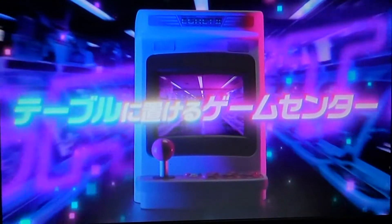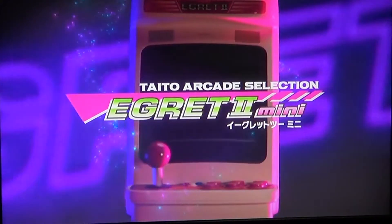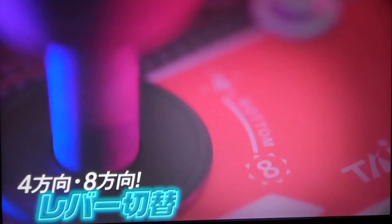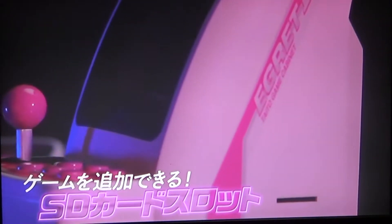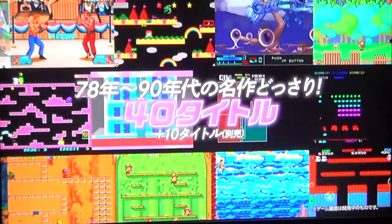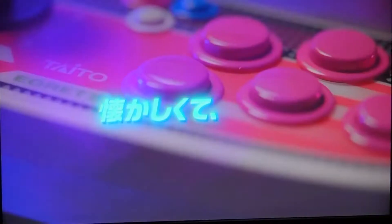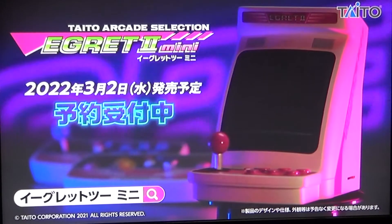They do seem kind of pricey, but I may jump on this as well — I do love these little machines. Like the Sega Astro City Mini, they may also do a bottom half attachment to make it look like a full arcade machine, which is really cool. The games look really good as well — I think Kadash is on it. I'll go through the games too.